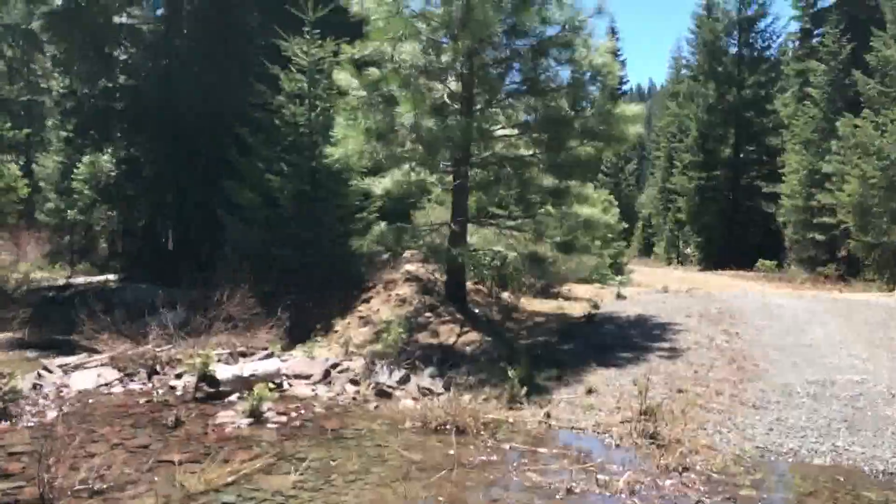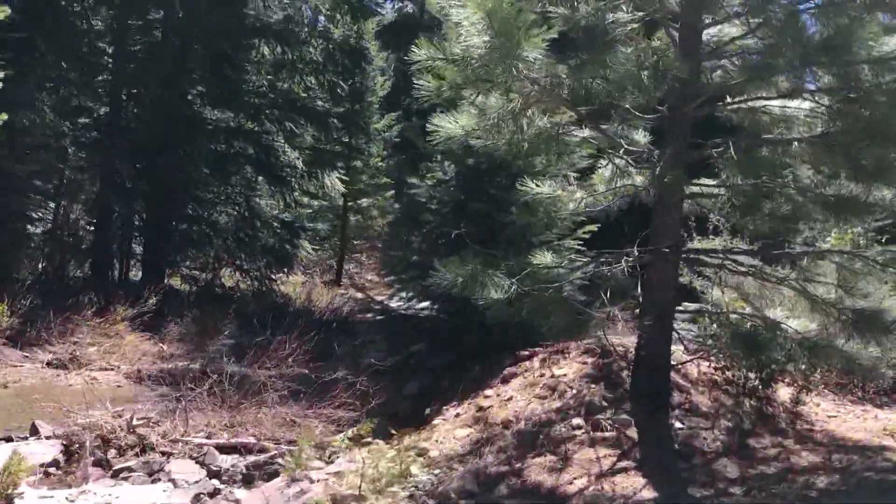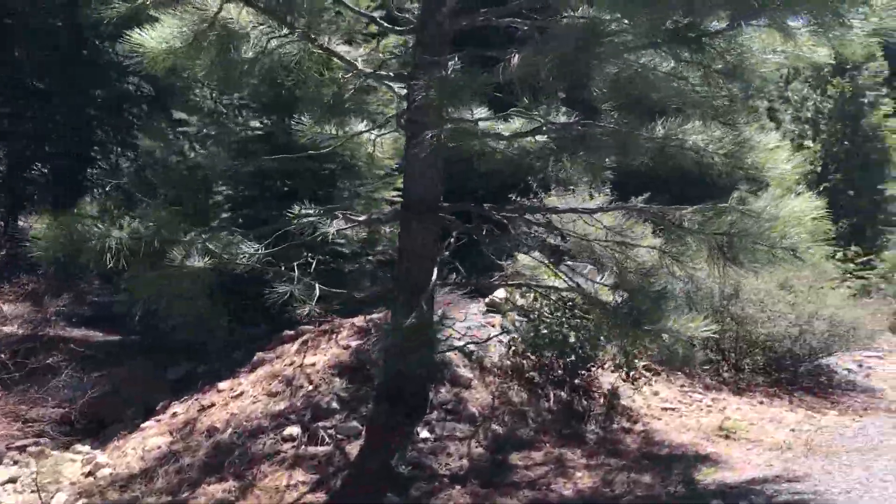It's my favorite time of year — well, this and fall. Fall after the bugs are gone.